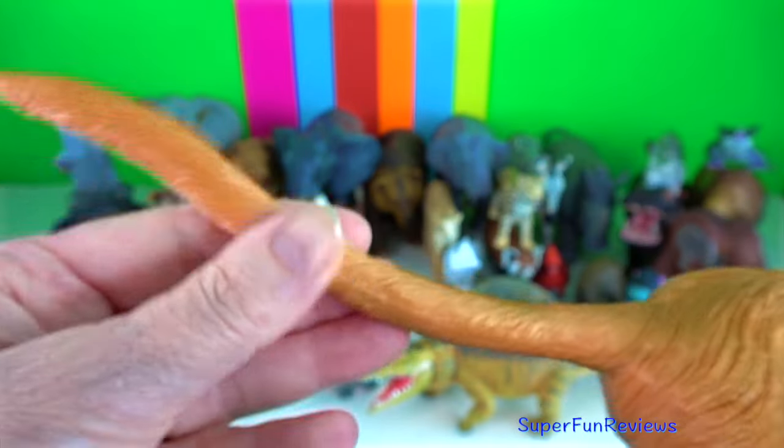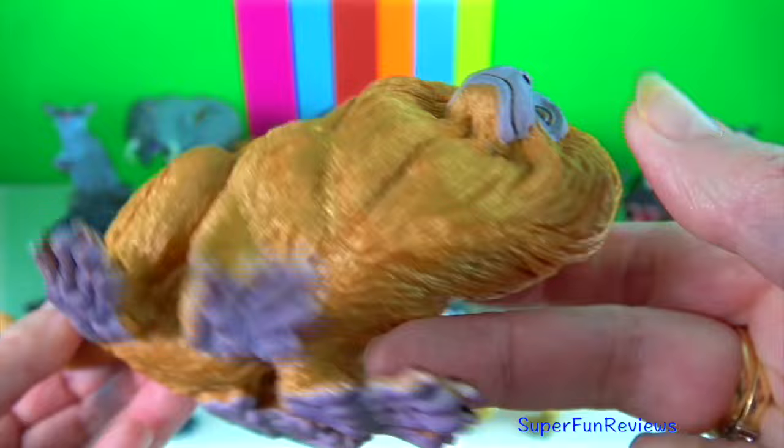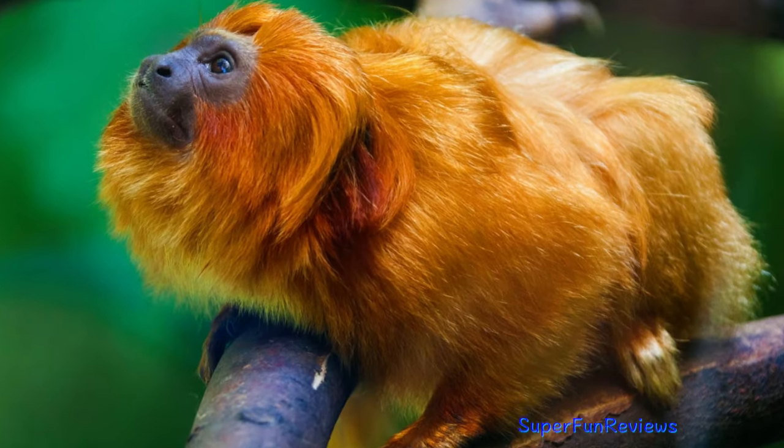Golden primates have long fingers and hands with claws, not fingernails. Their long fingers allow them to forage in tiny crevices.